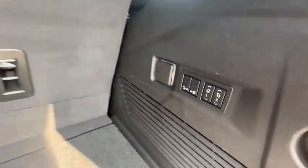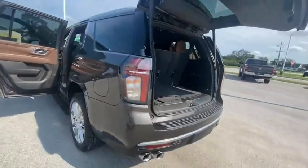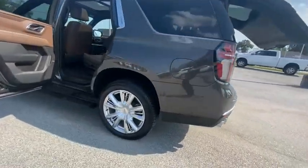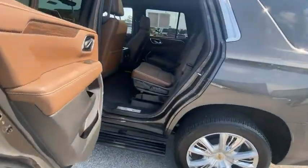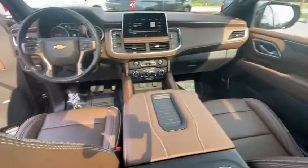Hill descent control, electronic stability control, power lift gate, brake assist, traction control, remote keyless entry, rain-sensing wipers, speed control, four-wheel disc brakes, rear window defroster. Come take a test drive today.